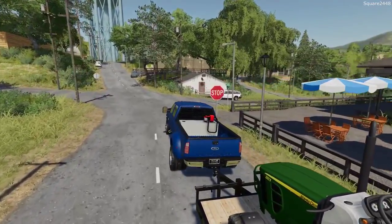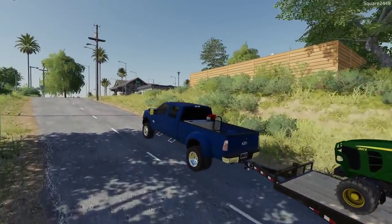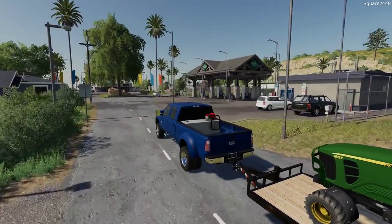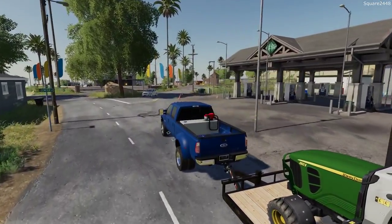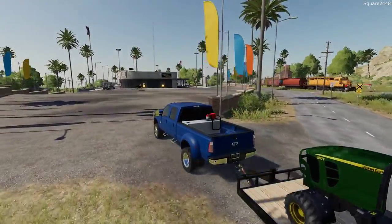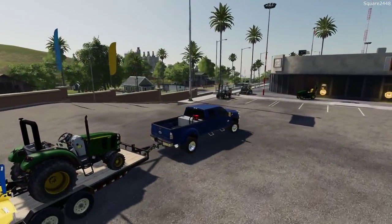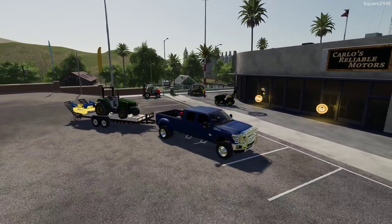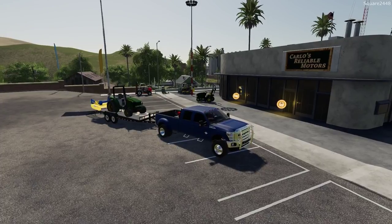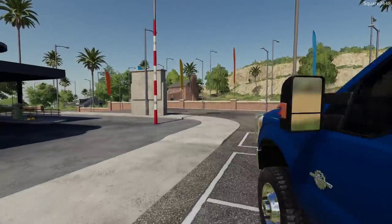We haven't really used this Powerstroke too much and we are really putting it to work here today. This 2032 compact tractor was converted from FS17 to FS19 and I did convert the mower attachment as well. It worked very well for us but I can't wait to have the 72-inch mower deck with the new tractor — that's going to be a great combo. It looks like if I put the ramps too far down the truck goes up in the air.